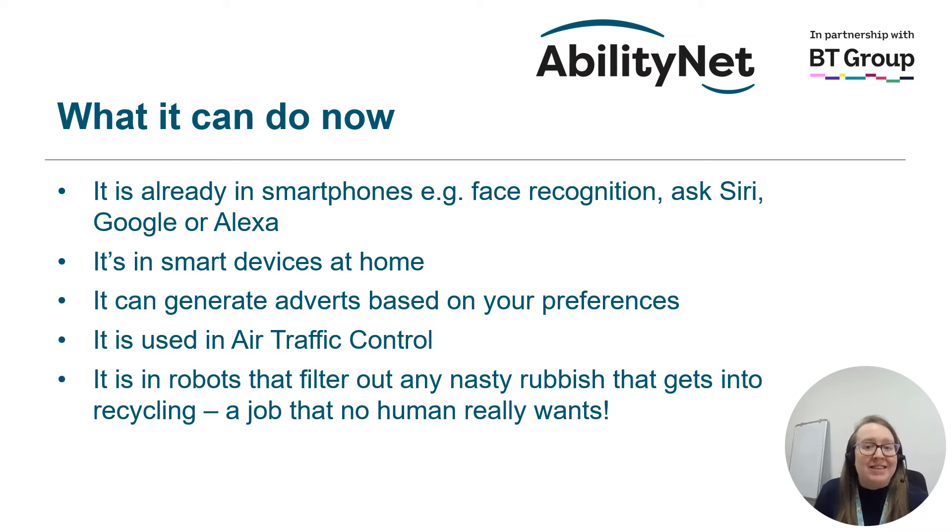There are lots of things happening that already use AI — we just might not know that AI is involved. It's already in our smartphones for things like face recognition, or asking Siri, Google, or Alexa to do something for us. It's in our smart devices at home. It can generate adverts based on our preferences. It's used in air traffic control at airports, and in robots that filter out rubbish that gets into the recycling — not a job any human really wants to do.